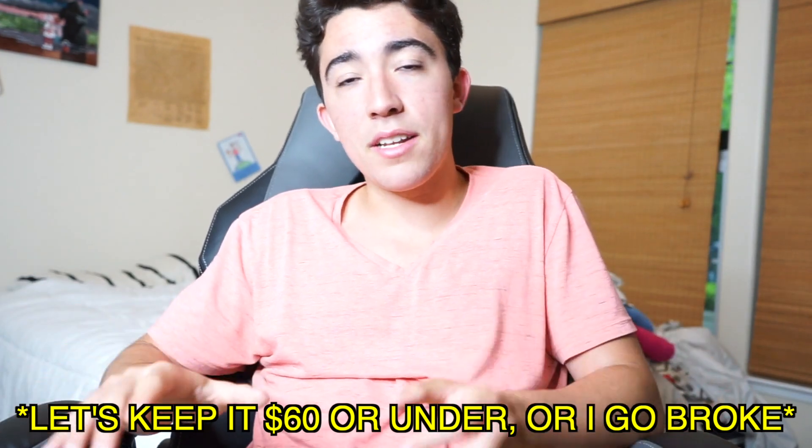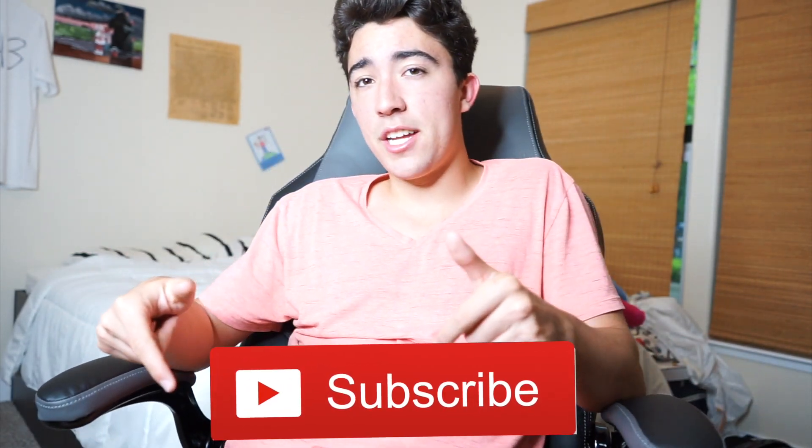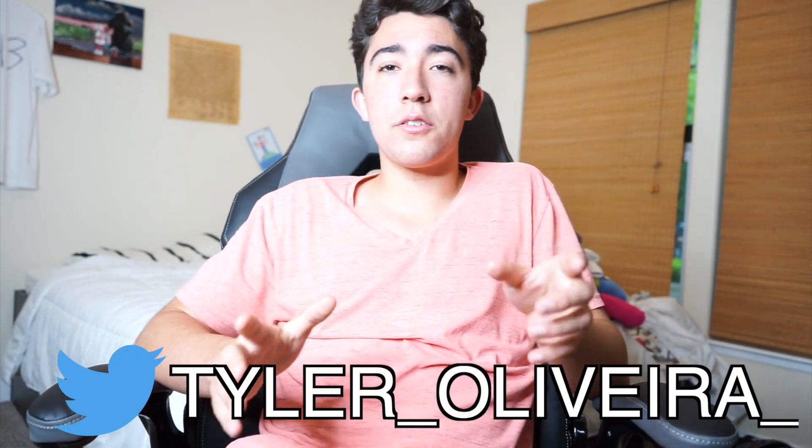To give GameStop a little final goodbye and give them a bit of business, I want to give you guys the chance to win a video game of your choice on GameStop — beneath the $60 range. To enter, subscribe to this YouTube channel, follow me on Instagram at TylerOliveraOfficial, and follow me on Twitter at Tyler underscore Olivera underscore. I'll pick one of you at random and DM you on Twitter or Instagram to get whatever game you want on GameStop.com.